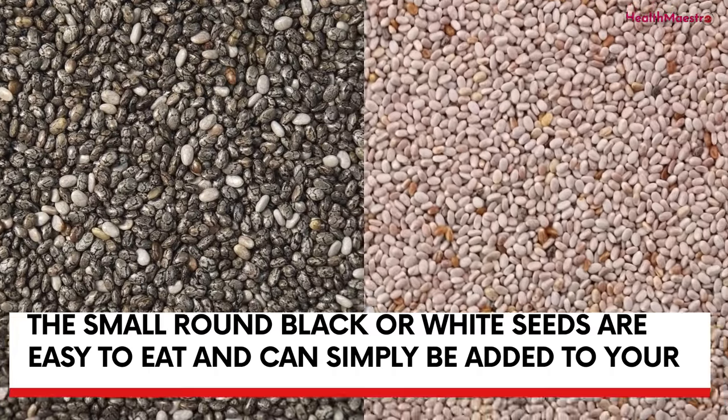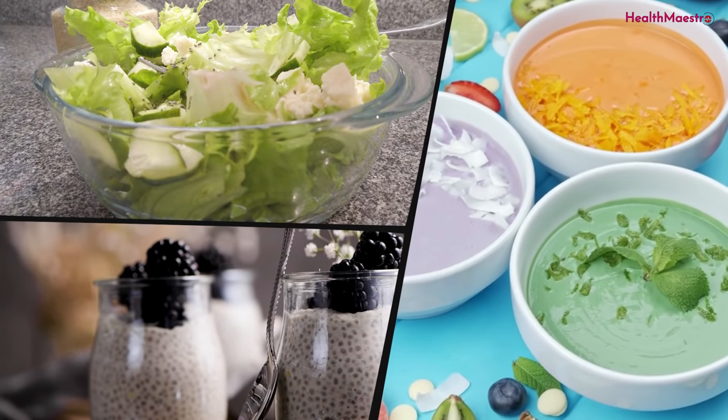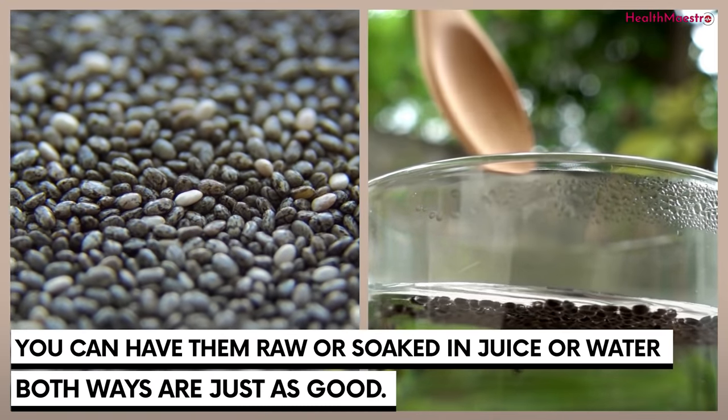The small, round, black or white seeds are easy to eat and can simply be added to your soups, salads, and even smoothies. You can have them raw or soaked in juice or water — both ways are just as good.